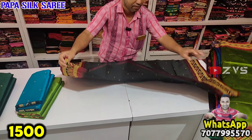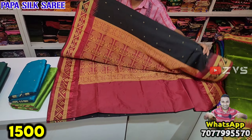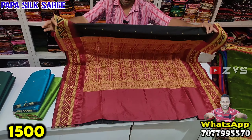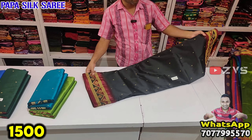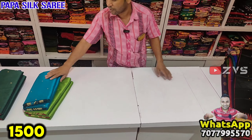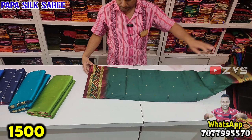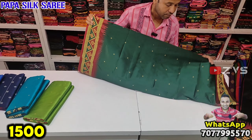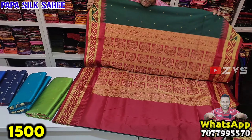We have got high quality of Papa Silk Saree. We have not made it by machine. We have made it machine green. Look at the Coletta. We have all worked in the Bomkai.